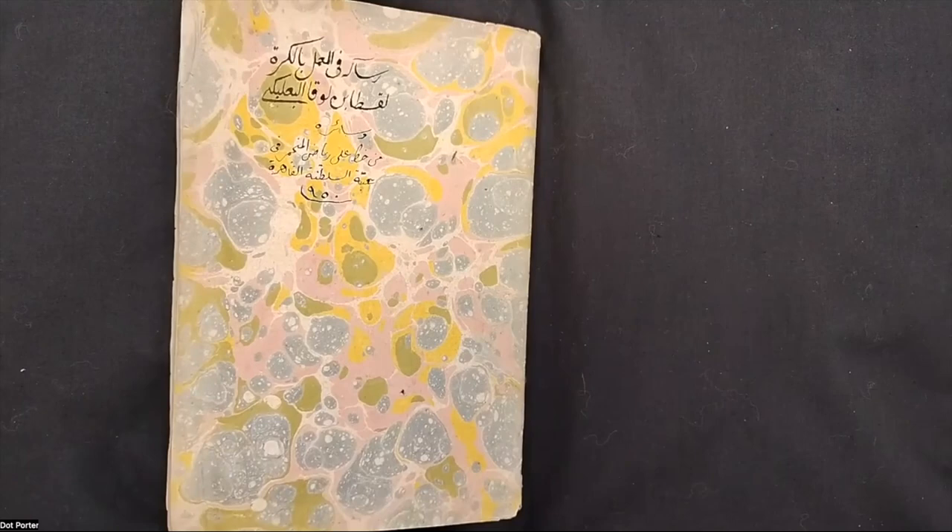Welcome, everyone, to Coffee with a Codex. My name is Dot Porter, and I am a curator in the Kislak Center for Special Collections, Rare Books, and Manuscripts at the University of Pennsylvania Libraries. I split my time with the Schoenberg Institute for Manuscript Studies, which is our research and development institute focused on manuscripts. My work primarily has to do with digitization.